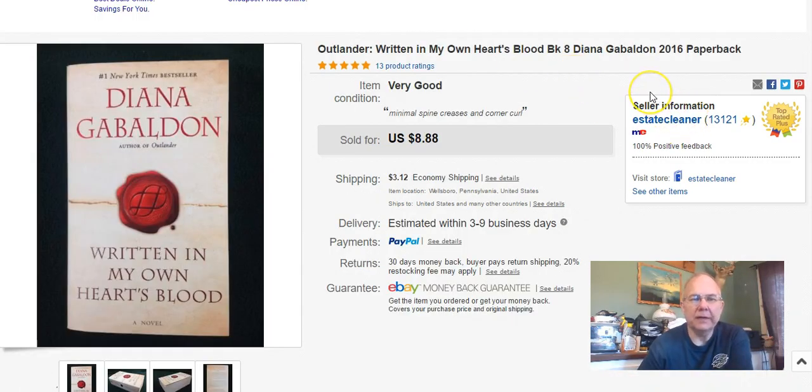And Outlander by Diana Gabaldon - 'Written in My Own Heart's Blood.' I paid $1.29 for it at Goodwill. I listed it on March 22nd, sold it April 1st, and I got $8.88 plus shipping.